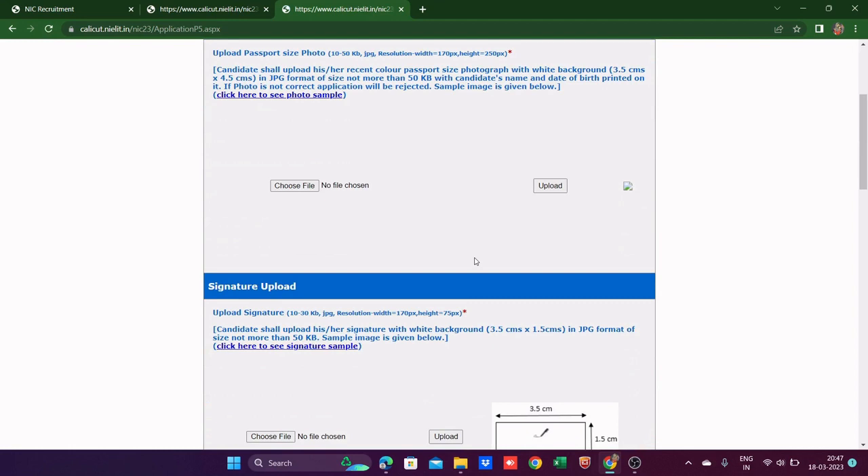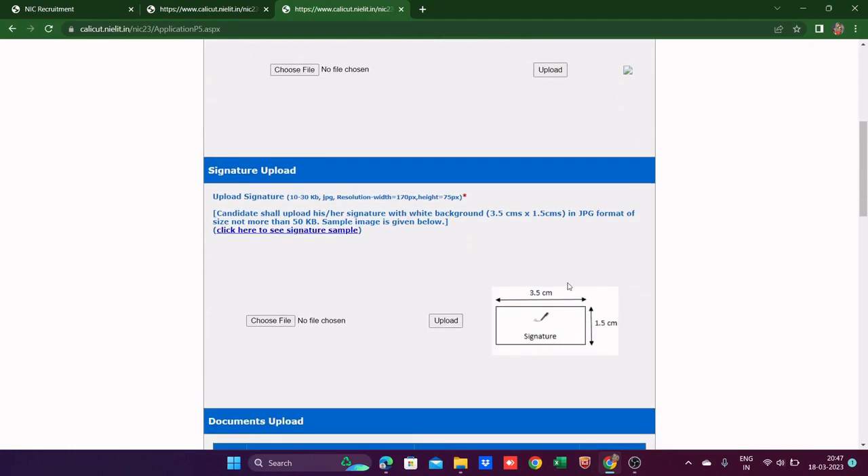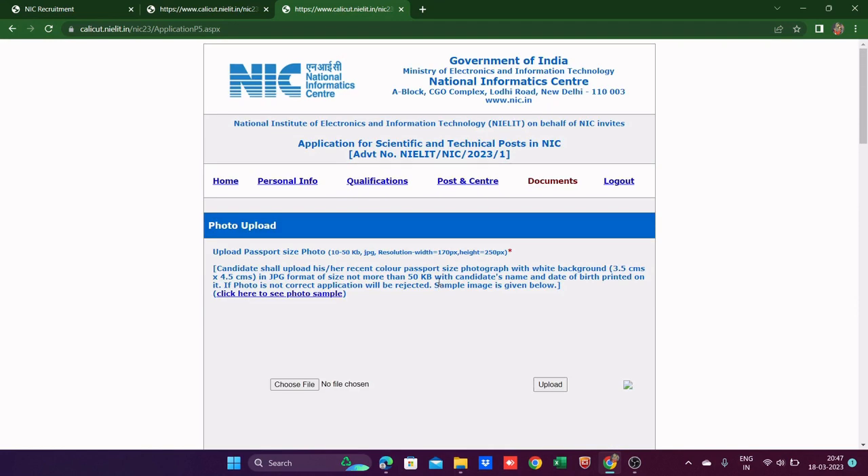Now comes the important — and also frustrating — part: photo and document uploads. For the passport-size photo, it should be 10 to 50 KB, in JPG format, with white background, dimensions 3.5 cm to 4.5 cm, with the candidate's name and date of birth printed on it. If the photo is not correct, the application will be rejected.